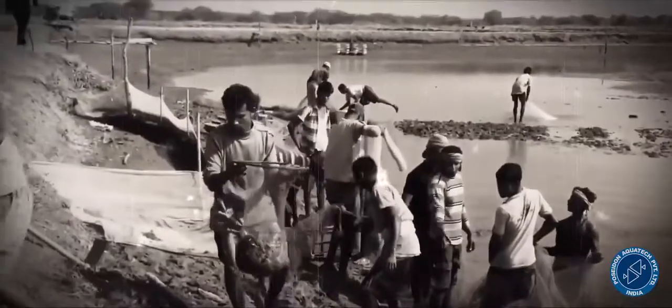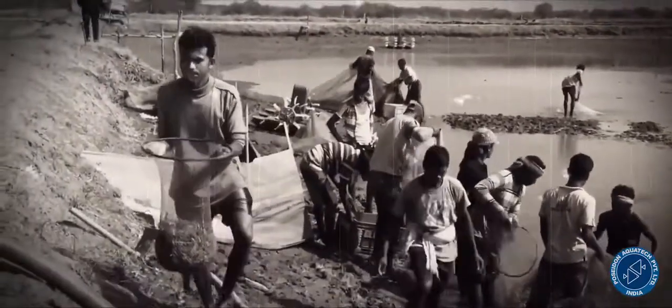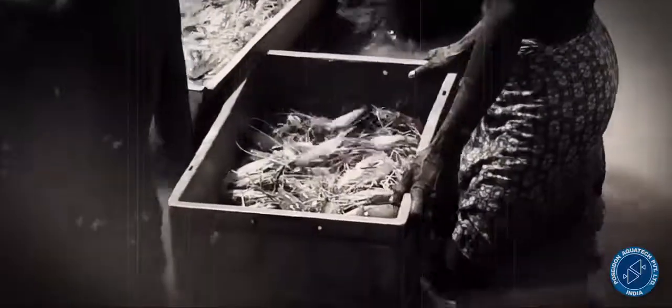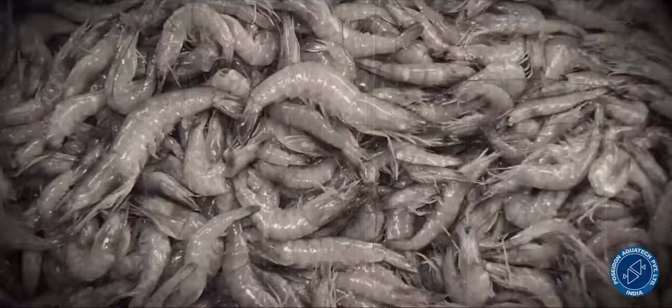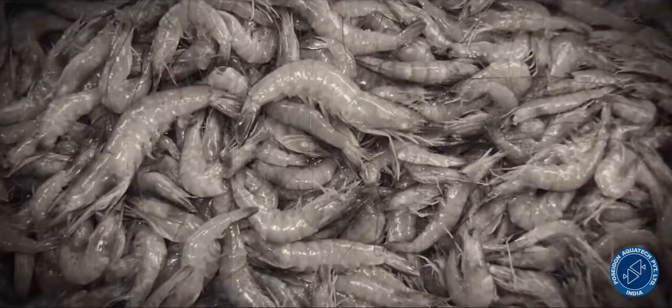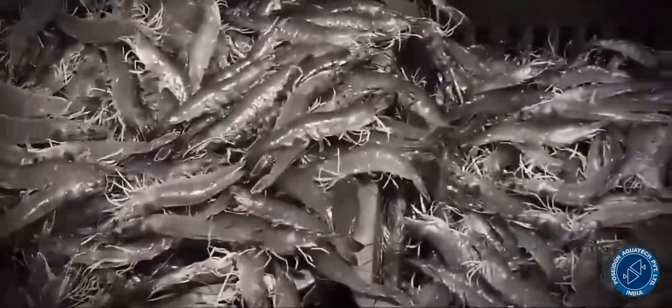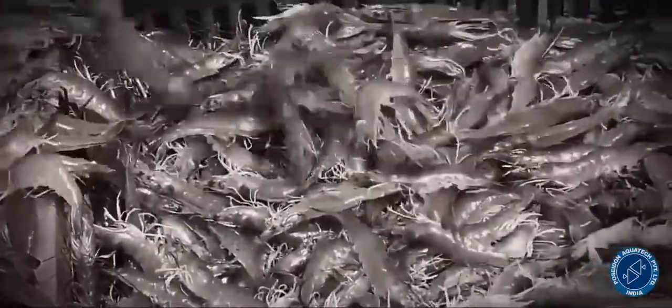Commercial shrimp farming found its footing in India during the late 1980s. It all started with the local varieties of shrimp species like whites — Penaeus indicus — and the black tigers — Penaeus monodon. The annual production of shrimps could reach a peak of a little over 1 lakh tons and remained at the same level thereafter.